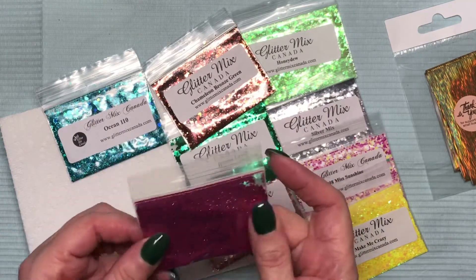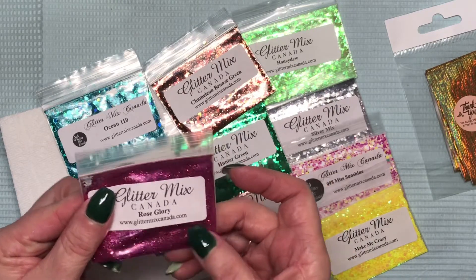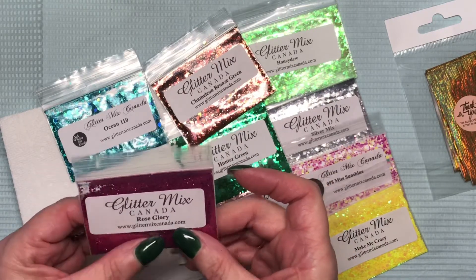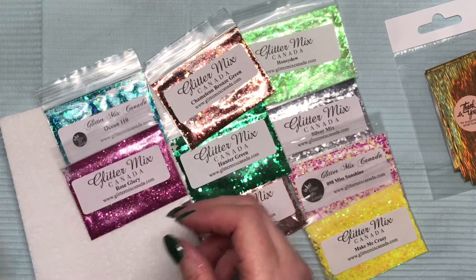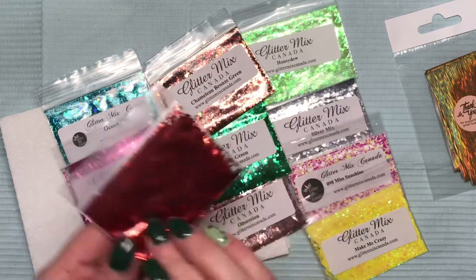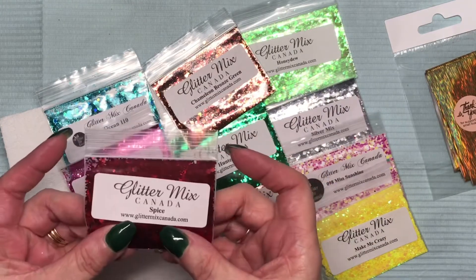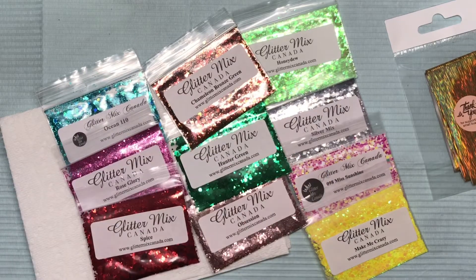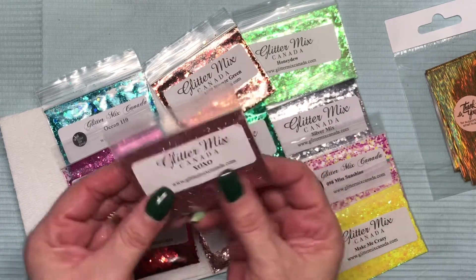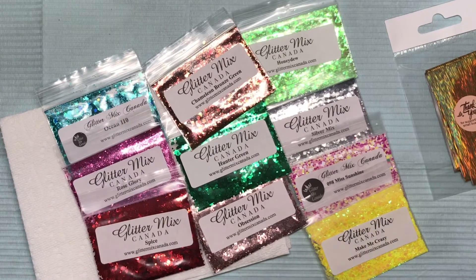Rose Glory — now that's a pretty pink! It's got smaller hexes and fine glitter in there. That is pretty, pretty, pretty. Spice is a red multi-mix, which is great because I don't have much red.